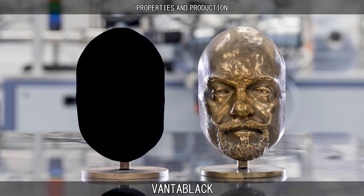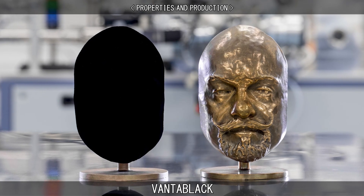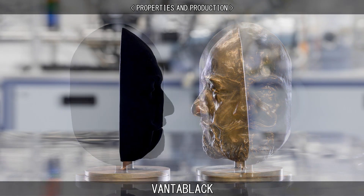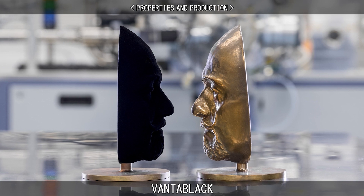When light strikes Vantablack, instead of bouncing off, it becomes trapped and is continually deflected amongst the tubes, eventually becoming absorbed and dissipating into heat.